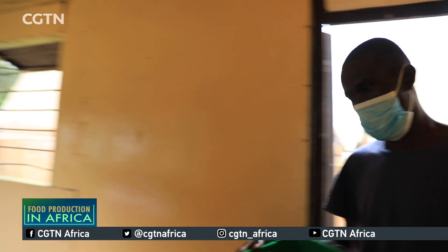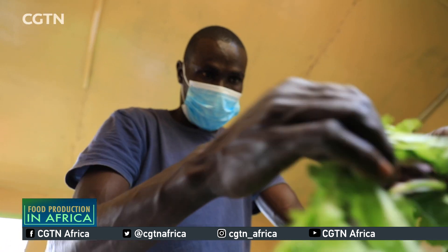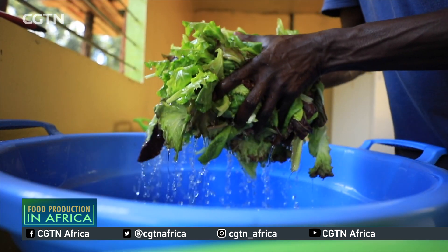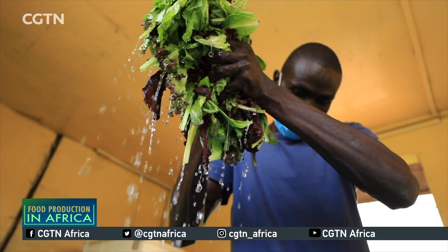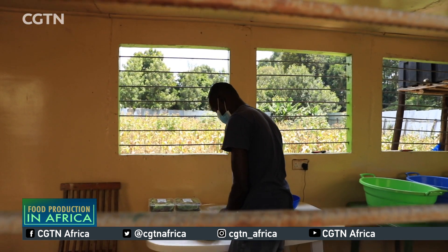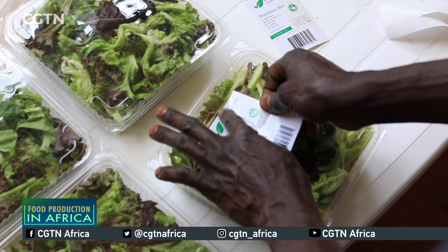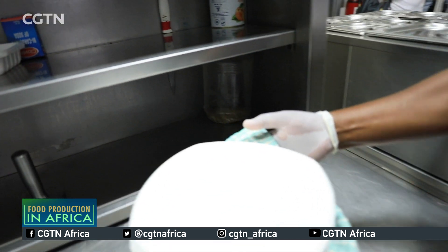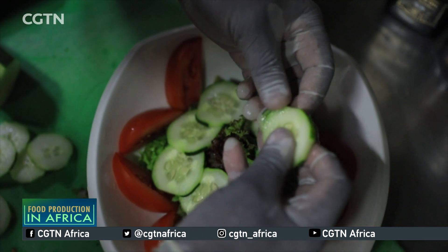Although aquaponics requires significant capital investment, this type of farming could be crucial to Africa's food security, particularly as the effects of climate change begin to threaten traditional forms of agriculture. And as the global appetite for organic foods increases, Martino is already developing a long list of loyal clients, from online shoppers to grocery chains and restaurants.